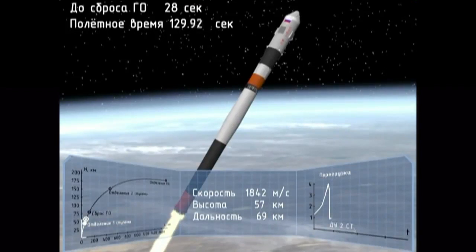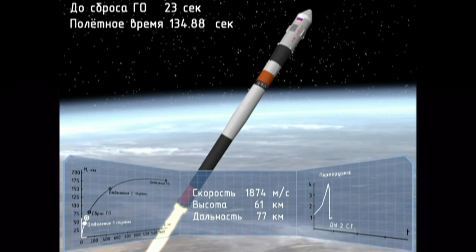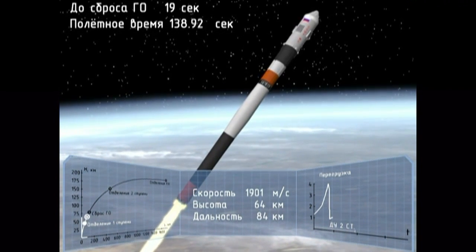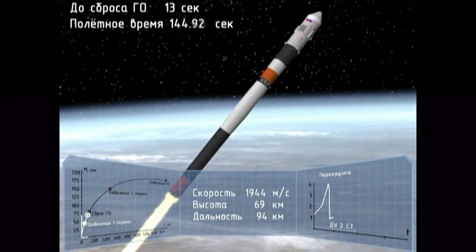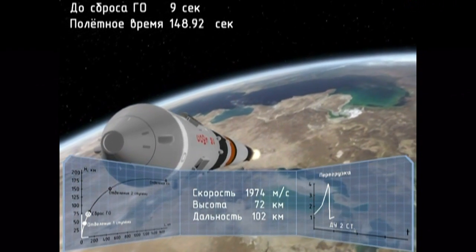The escape tower for the Soyuz has now been jettisoned. Everything continuing nominally. Four strap-on boosters have been jettisoned and completed their job, dropped away at an altitude of 28 statute miles. Soyuz traveling about 3,350 miles an hour.